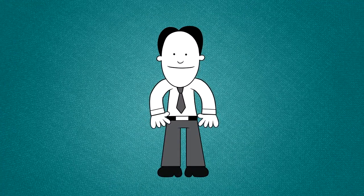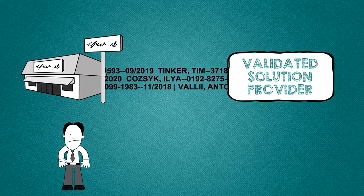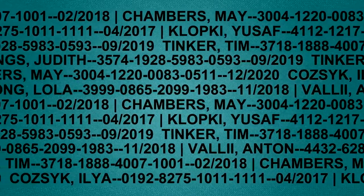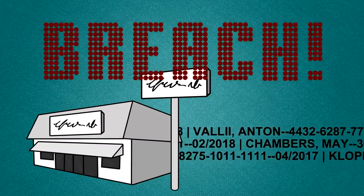You're a merchant and you know your stuff, right? So what's wrong with this picture? Cardholder data that is stored, processed, or transmitted in clear text is not protected and is at risk of being stolen by hackers. And we don't have to tell you what it means for your business if there's a breach.